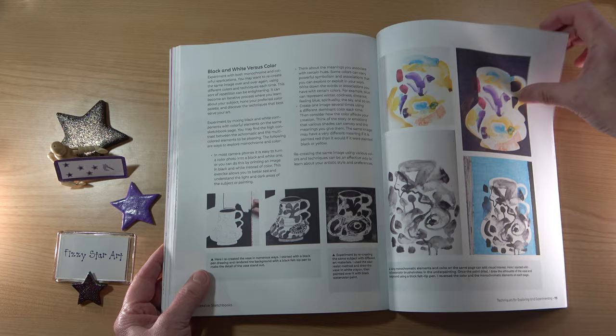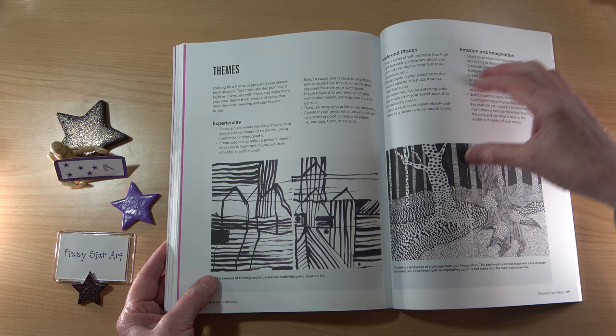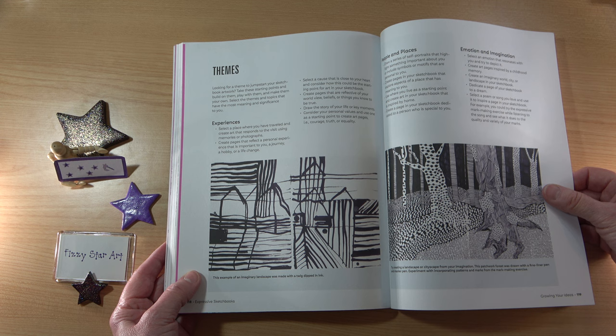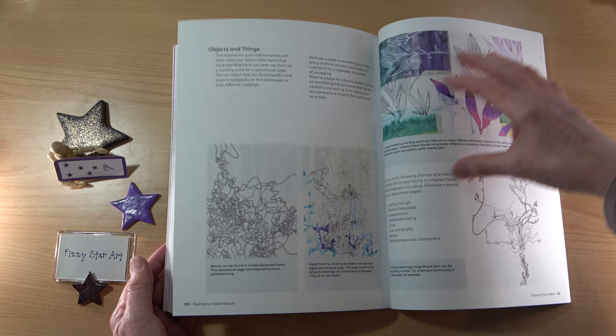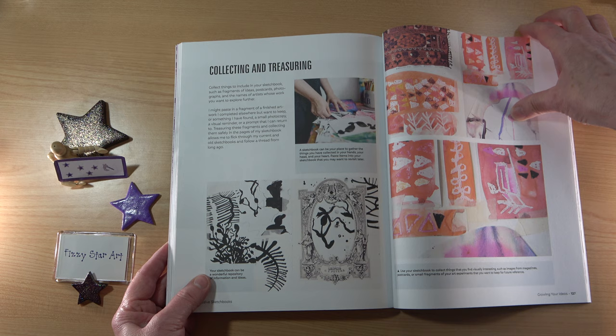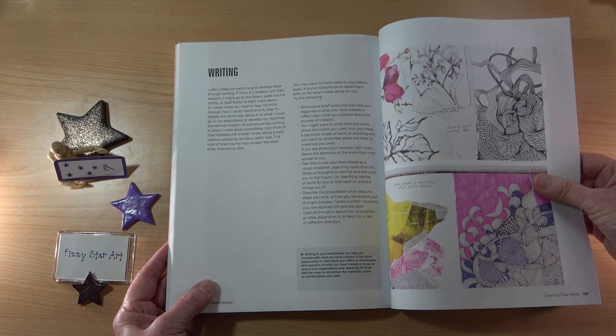Then we get into Growing Your Ideas — themes. I love to work on themes; I get really fixated on one item or a colour and just keep drawing the same thing over and over again, and apparently that is a good thing to do. Expanding an idea, combining ideas, researching and investigating, and collecting and treasuring.